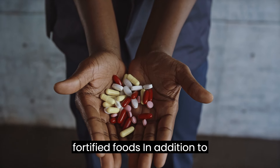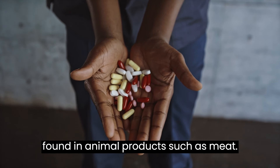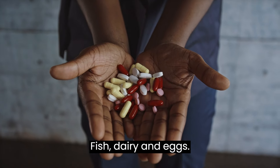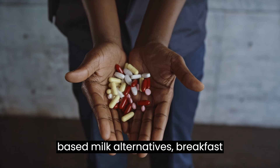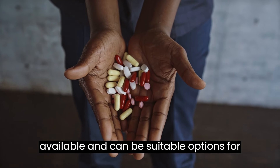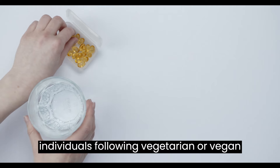In addition to supplements, vitamin B12 is naturally found in animal products such as meat, fish, dairy, and eggs. However, fortified foods such as plant-based milk alternatives, breakfast cereals, and nutritional yeast are also available and can be suitable options for individuals following vegetarian or vegan diets.